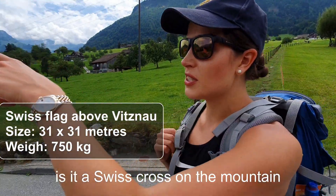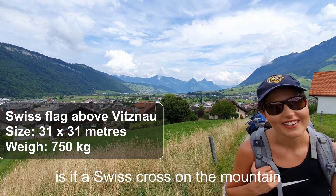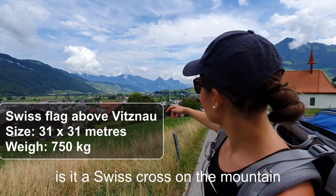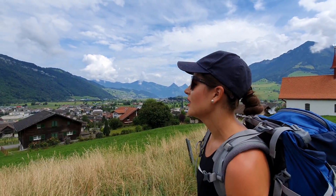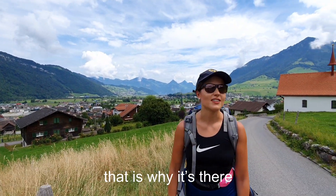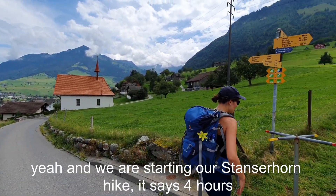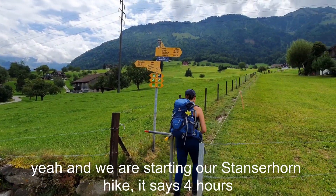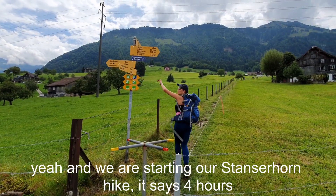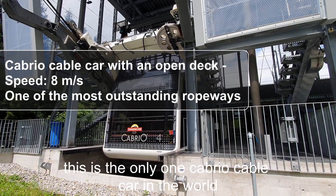This is a Swiss cross on the mountain — it is beautiful. This is actually connected to the origins of Switzerland, which is why it's there, as far as I remember from 10 years ago. And we are starting our Stanzerhorn hike — it says four hours. This is the only cabrio cable car in the world, Stanzerhorn Luzern — really cool.